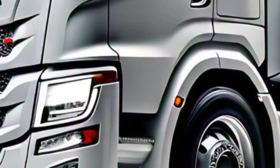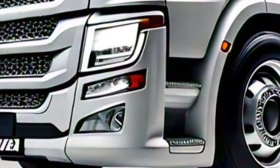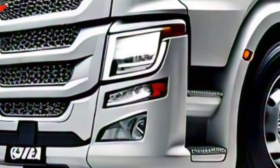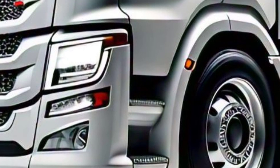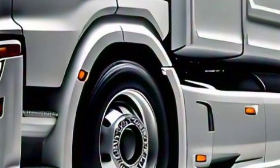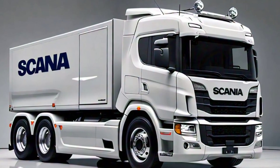Scania offers a range of powerful Euro 6 engines from 250 to 770 horsepower, ensuring options for every haulage need. The new engine management system optimizes performance and reduces emissions.